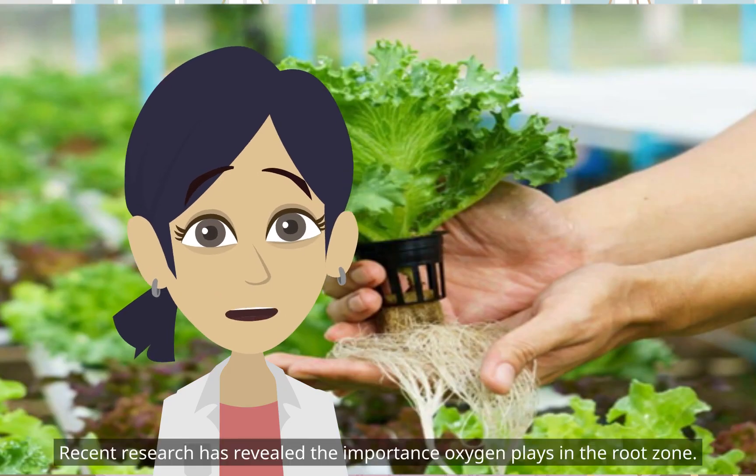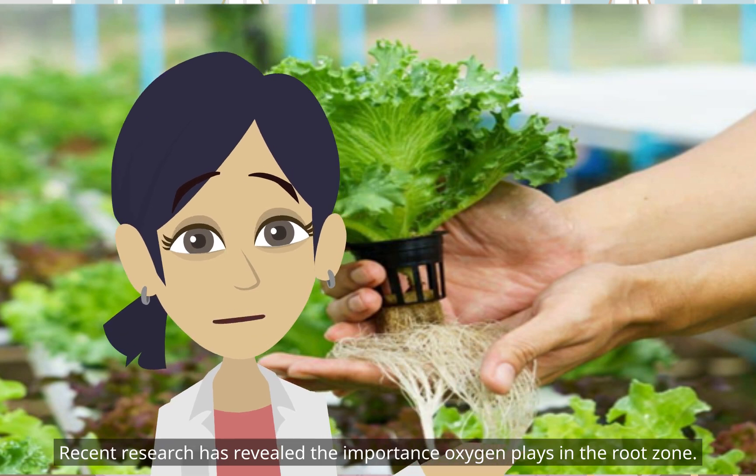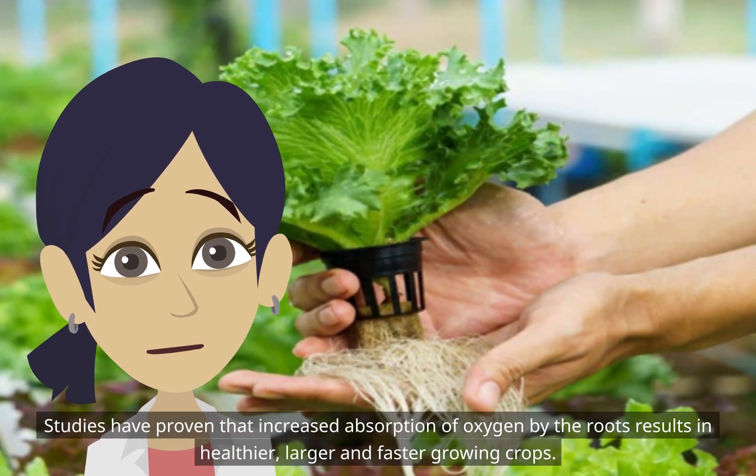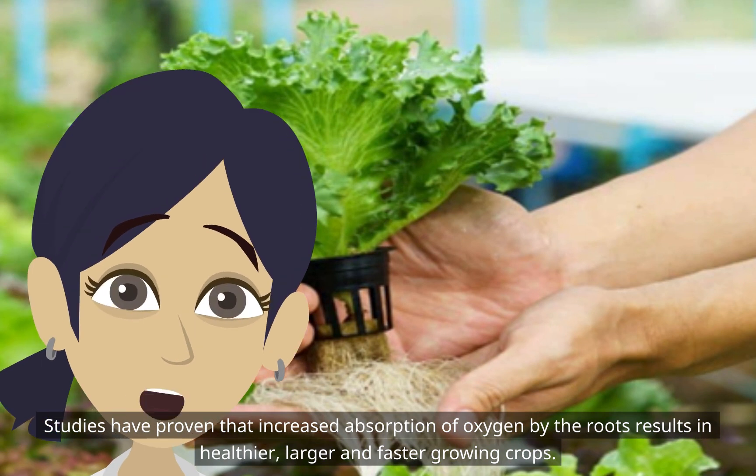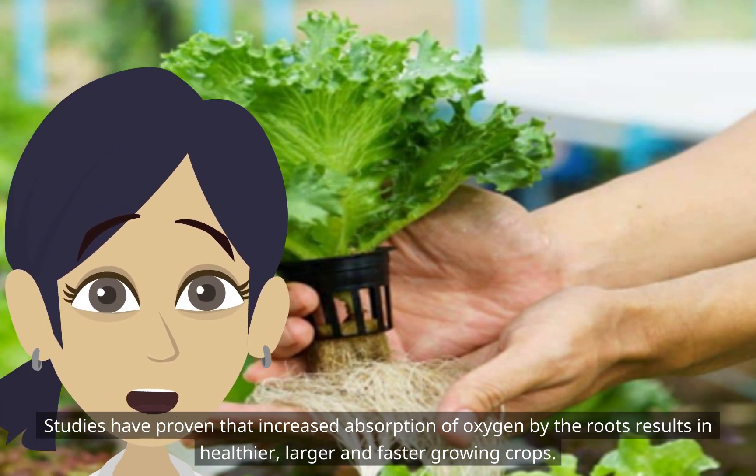Recent research has revealed the importance oxygen plays in the root zone. Studies have proven that increased absorption of oxygen by the roots results in healthier, larger, and faster-growing crops.